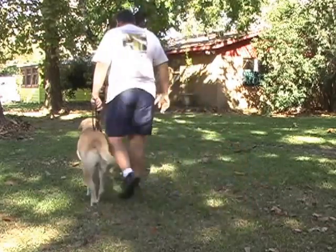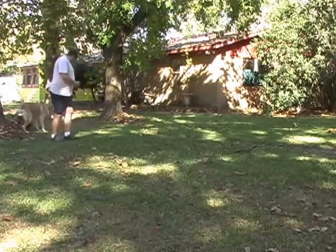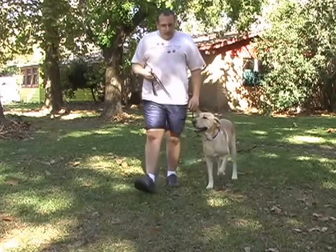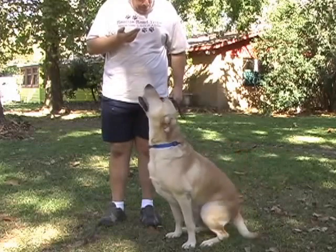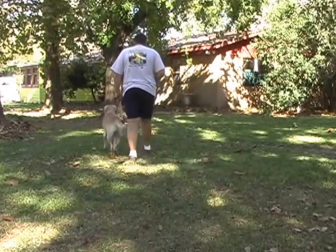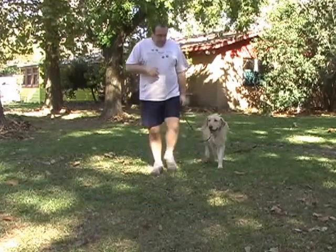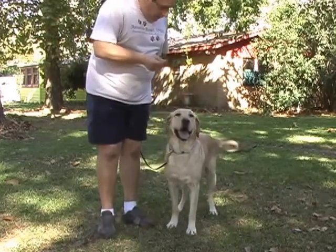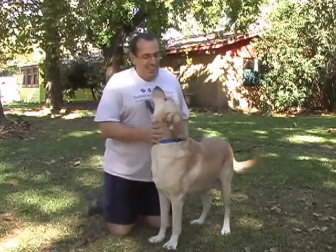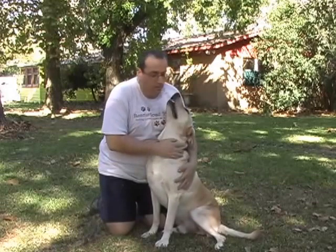Let me show him just a little bit more. Sit — good sit. He's a little excited. Yes, you're a good boy. Can you give me a kiss? Good boy.